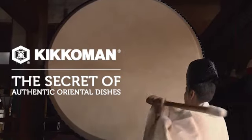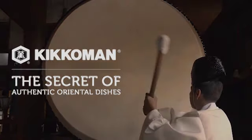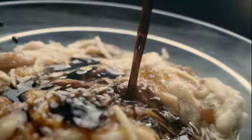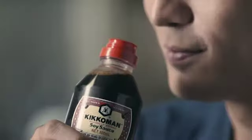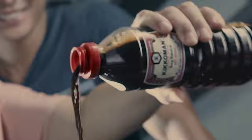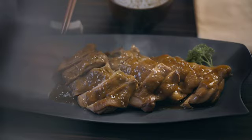The secret is Kikkoman's unmistakable difference. Look at its color — look at the pleasant reddish-brown hue it lends to food. Notice how your appetite comes alive with its slightly sweet aroma. Now, feel it drip smoothly as you anticipate your first bite.